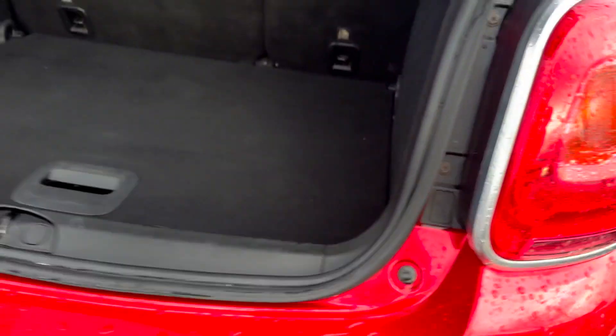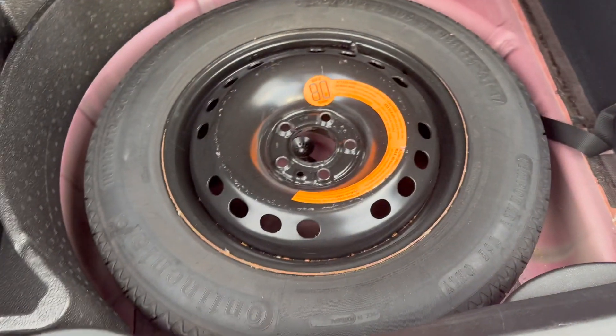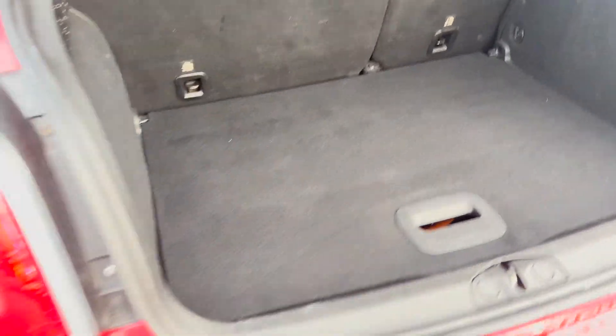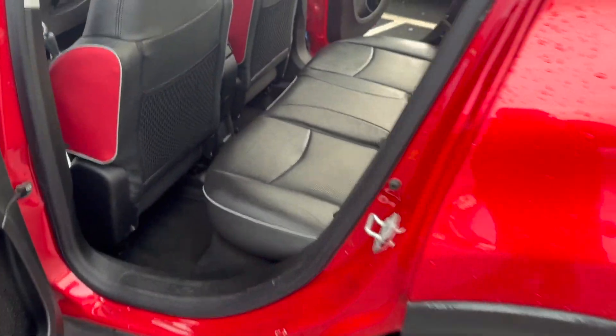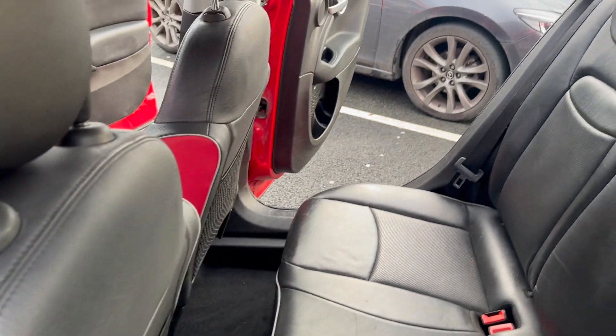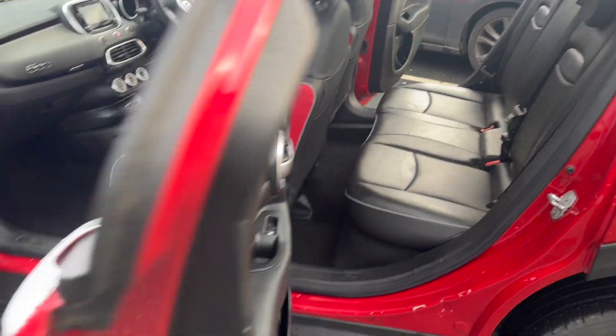Coming round to the rear — rear parking sensors, good size boot with a 60-40 split, and there's also a spare wheel underneath. We have just done an MOT and a service, and the paperwork is all present. It will come with a three month warranty, but you can upgrade to a 12 month AA warranty with recovery if required.